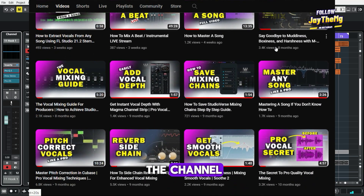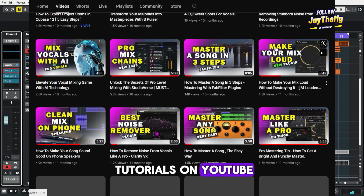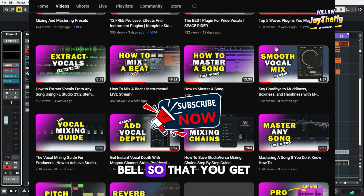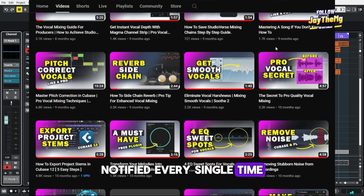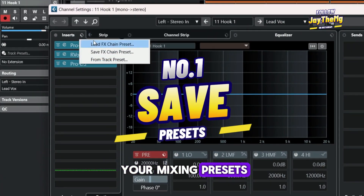Hey guys, welcome back to the channel. If you're new here, my name is Che — I make music production tutorials on YouTube covering mixing and mastering. Consider subscribing and clicking the notification bell so you get notified every time I upload a brand new video. Number one is: save your mixing presets.